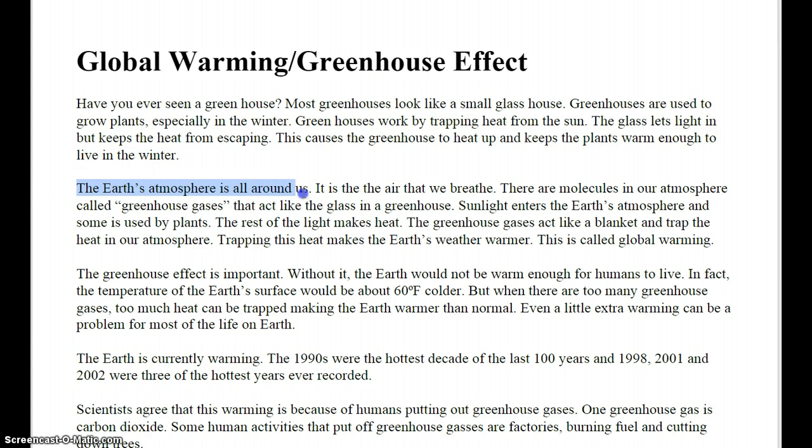The Earth's atmosphere is all around us. It is the air that we breathe. There are molecules in our atmosphere called greenhouse gases that act like the glass in the greenhouse. Sunlight enters the Earth's atmosphere and some is used by plants. The rest of the light makes heat. The greenhouse gases act like a blanket and trap the heat in our atmosphere. Trapping this heat makes the Earth's weather warmer. This is called global warming.